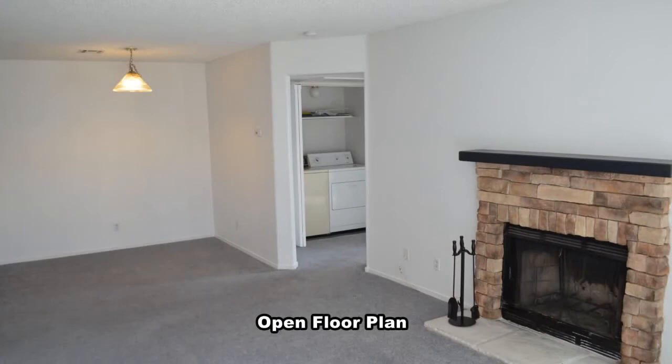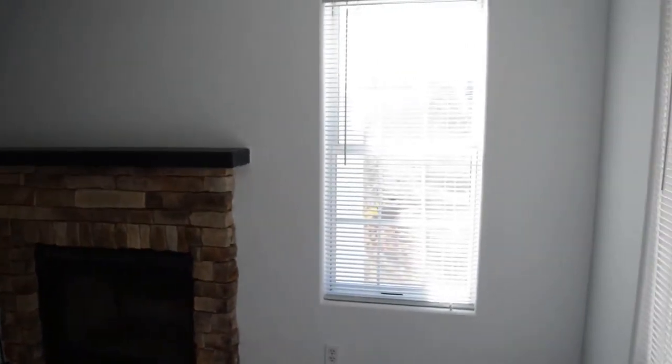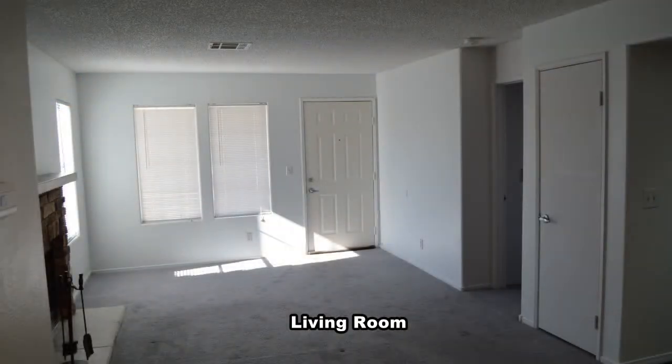The condo has an open floor plan with carpeting and window coverings throughout. The living room has a wood-burning fireplace and the dining area has a hanging light.